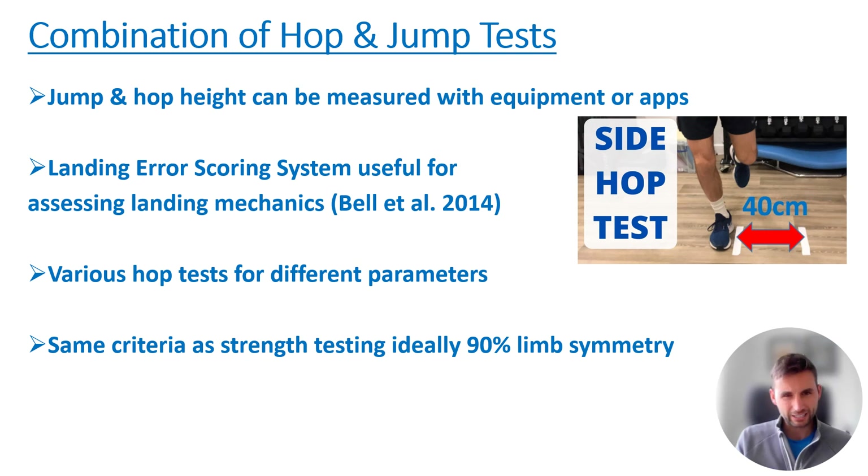There are things like the Landing Error Scoring System (LESS), which is useful for assessing landing mechanics and looking at different components of landing. Various hop tests measure different parameters — for example, the side hop test calculates the number of hops a patient can do clearing a 40-centimeter gap over a 30-second time limit, which is more of an endurance test. Whereas a single-leg hop for distance tests how much power or distance they can generate and whether they can confidently land after a maximal hop.